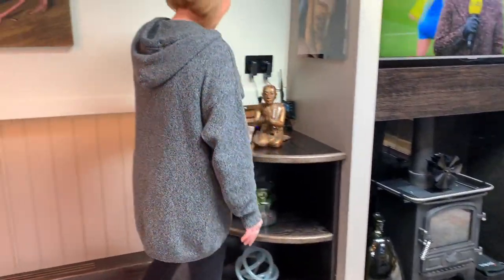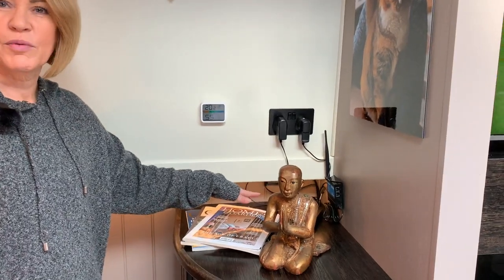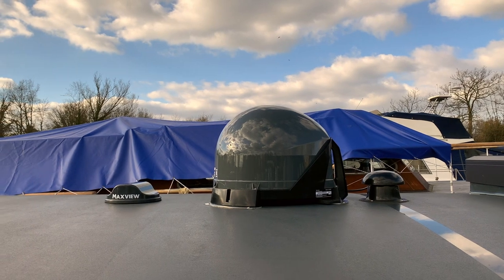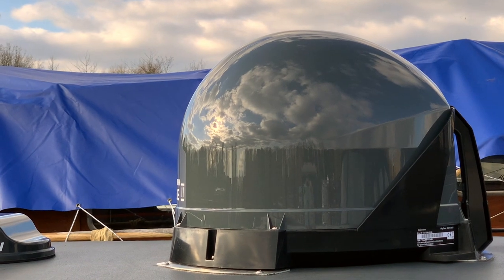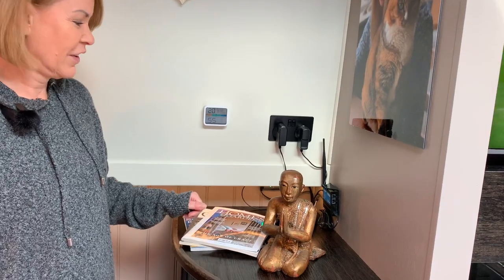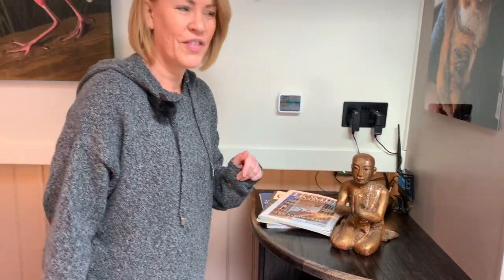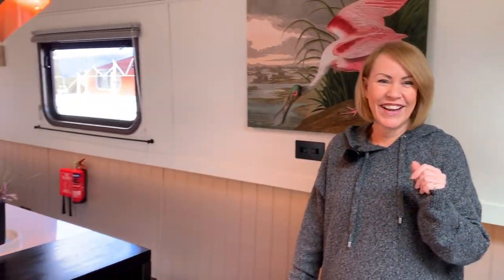Over here is all their internet setup. They have MaxVue internet on the roof, and they've also got a satellite TV dome on the roof as well. We'll show you that a bit later. And just got to point out here, my crafting was made for them and it's quite a place on the wall. Love that. As soon as we leave, he takes it up.